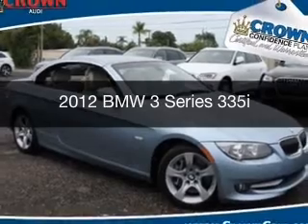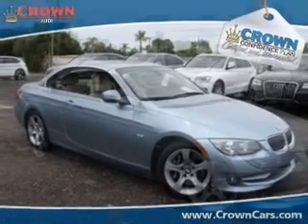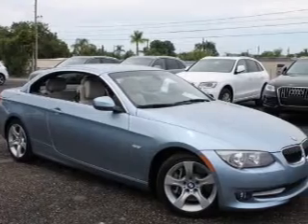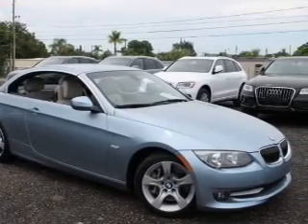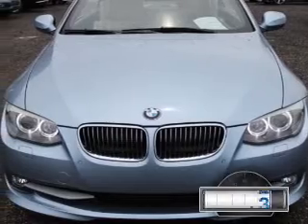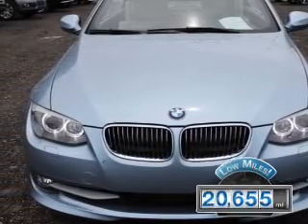This is a used 2012 BMW 3 Series, the ultimate driving machine. It's powered by rear-wheel drive, a 3-liter, 6-cylinder engine, and a 6-speed automatic transmission. With fewer than 25,000 miles, this vehicle has a long road ahead.